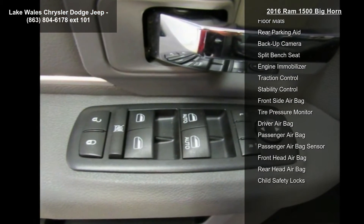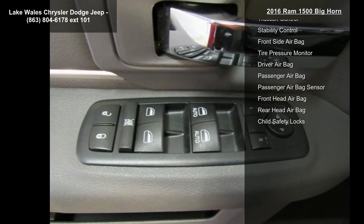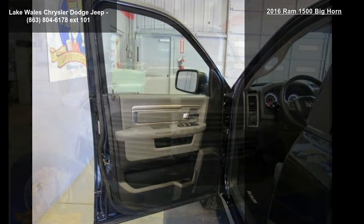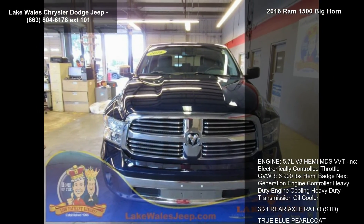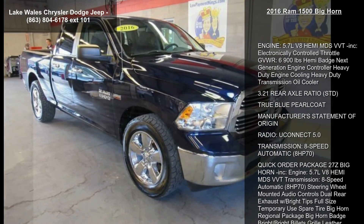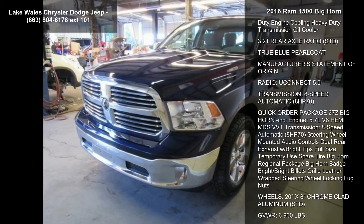Manufacturer's statement of origin. Radio: Uconnect 5.0. Transmission: 8-speed automatic, 8HP70. Quick order package 27Z Bighorn included, engine 5.7L V8 Hemi MDS VVT, transmission 8-speed automatic 8HP70.